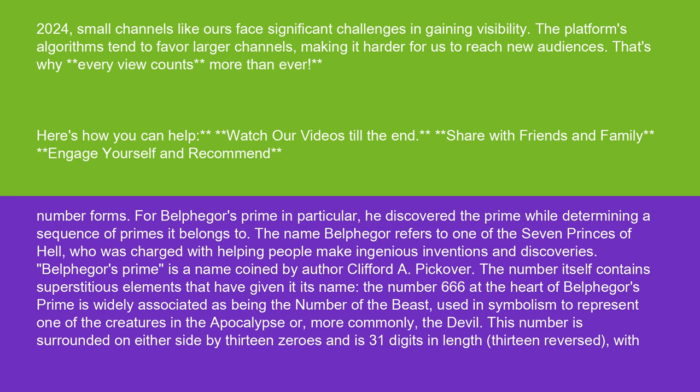The name Belphegore refers to one of the seven princes of hell, who was charged with helping people make ingenious inventions and discoveries. Belphegore's prime is a name coined by author Clifford A. Pickover. The number itself contains superstitious elements that have given it its name.